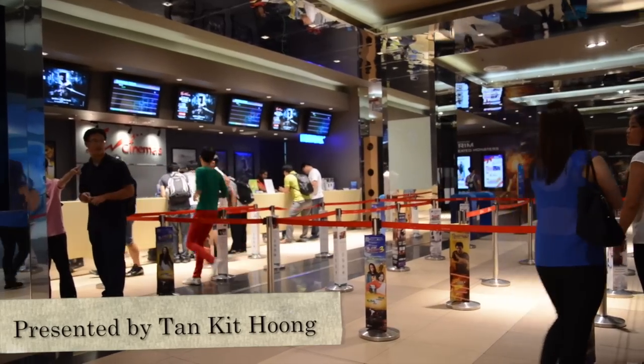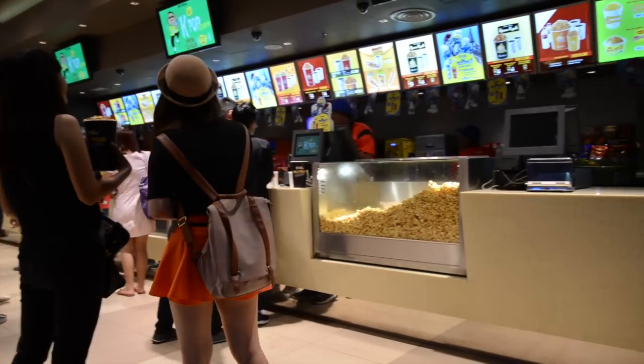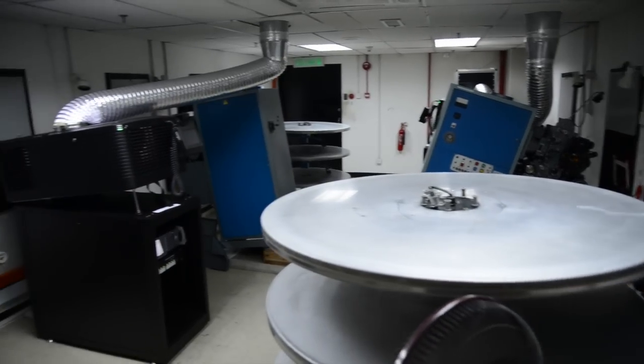Have you ever wondered what goes on behind the scenes at your local cinema? We certainly have, and we had the opportunity to find out for ourselves when the CEO of TGV Cinemas gave us an exclusive tour of the projection rooms at TGV Sunway Pyramid.